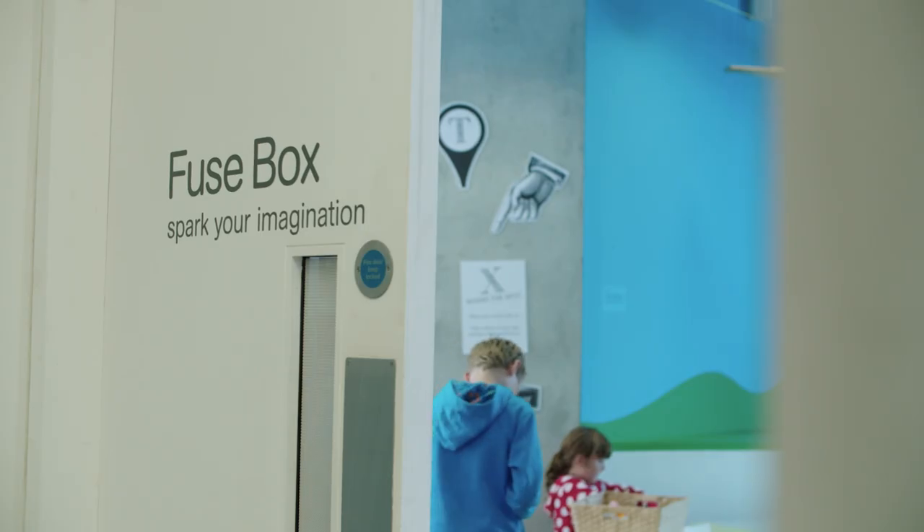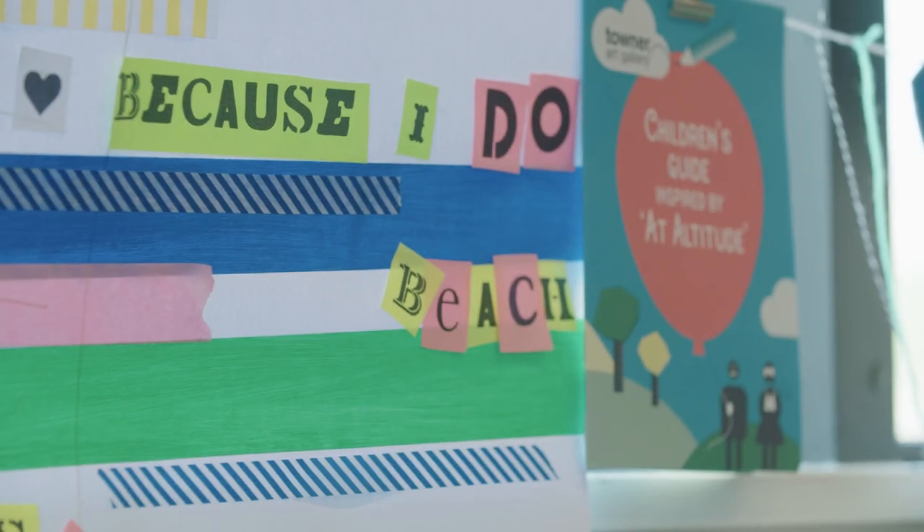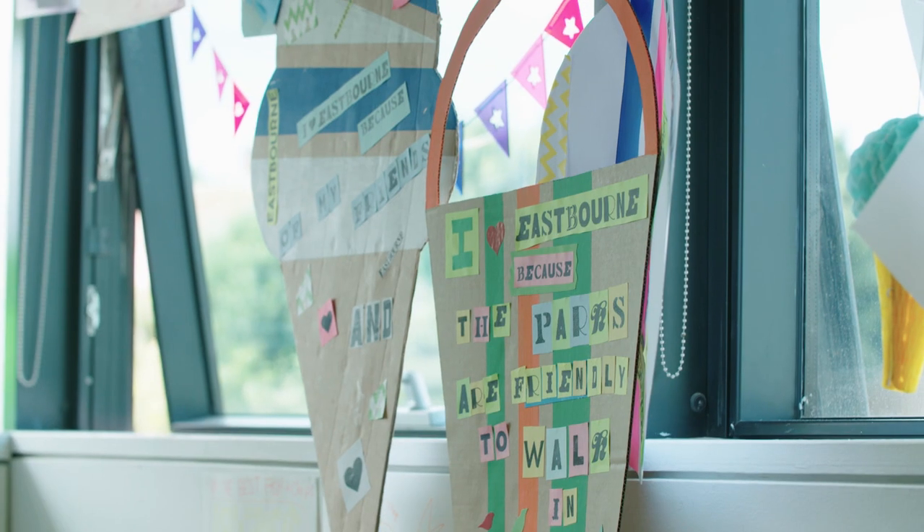We've worked with about 600 people through that programme, most of them new to the gallery. And as part of that programme they're encouraged to come back to the gallery with the work that they've made and see it afresh.